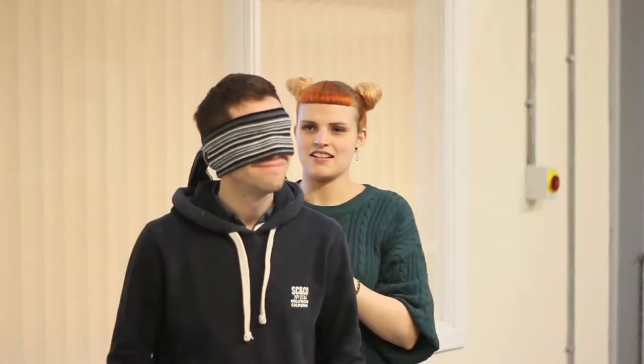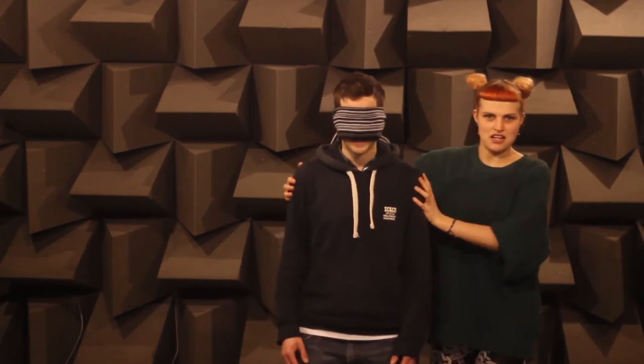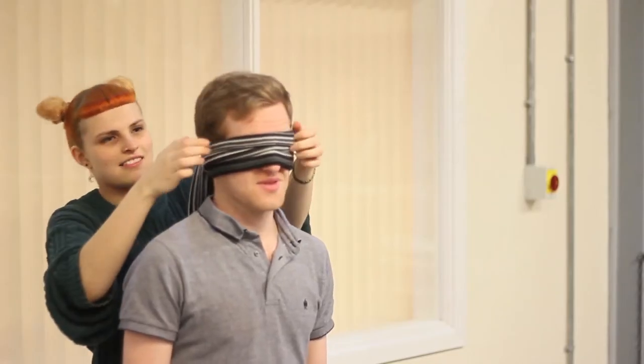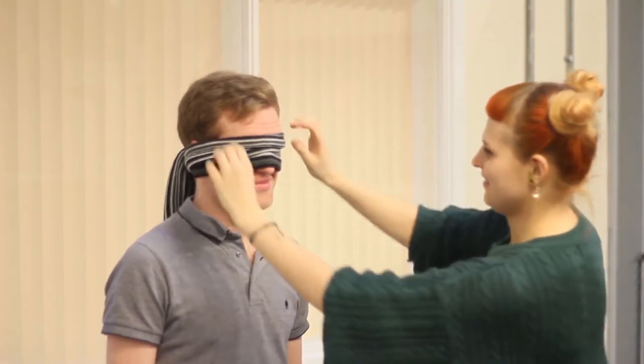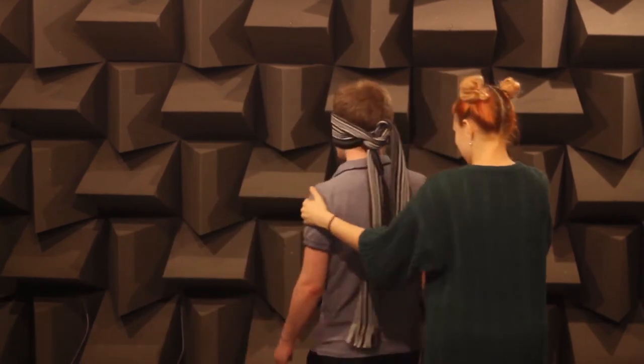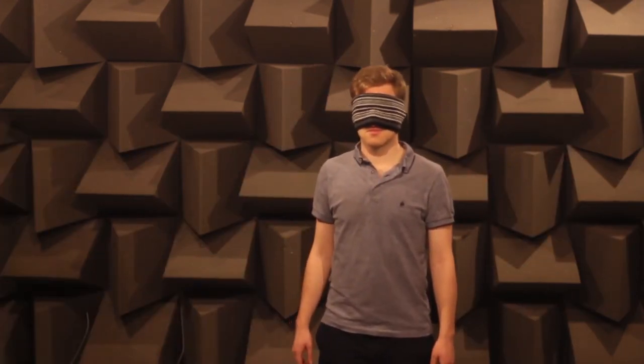Without further ado, let's get started. First, the control test — we blindfold our subjects. Their reaction: 'This feels so weird. The voice — it sounds so dead. Dead, that's the only way I can describe it.' Now both subjects are used to the anechoic chamber, so let's move on to the actual experiment.